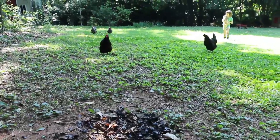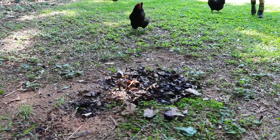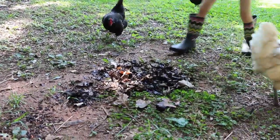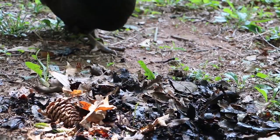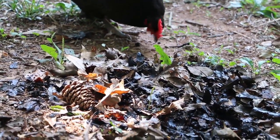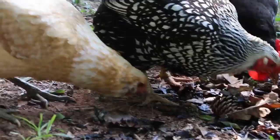Oh, here they come. Soldier fly larva represent an amazing way for us to complete this cycle — taking food scraps to compost, then creating a food source that feeds chickens, which create a food source for us: eggs. And of course, the eggshells can go right back into our composter. They've all found them now.